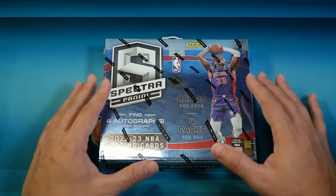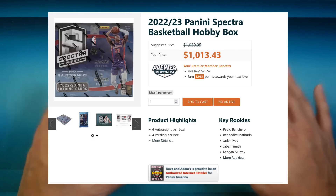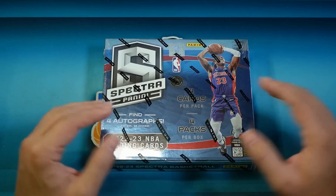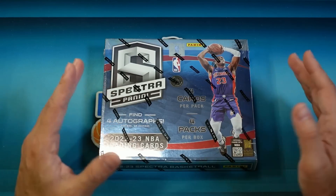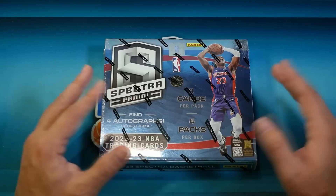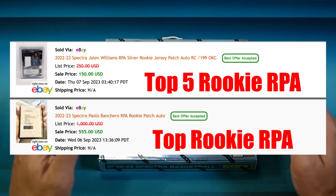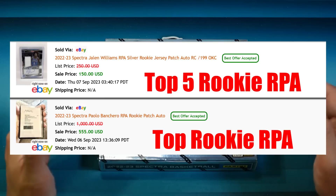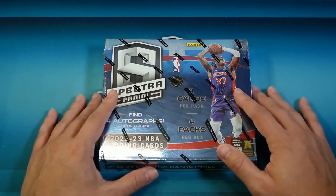Spectra box prices are always really high. This year's hobby box is coming in at under a thousand dollars — like nine hundred to a thousand dollars depending on where you get it, and at some point this may even be over a thousand dollars. That does not match up with the card values. Card values of the true RPAs are like a few hundred bucks for the top guys. Even if you hit an RPA of one of the top guys, it's like one-third the box price — it just doesn't make sense. Other products you spend $500 on the box, you hit an autograph of the guy, you make your money back or profit after grading. You cannot do that with this product.